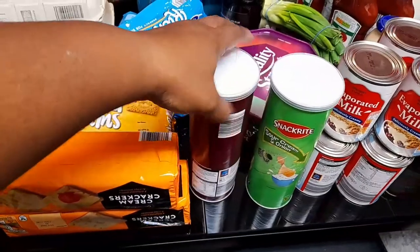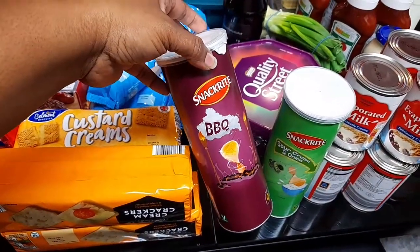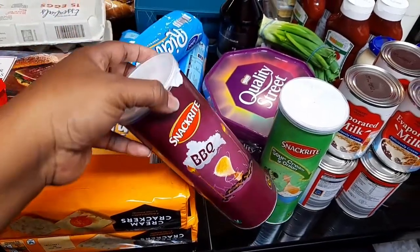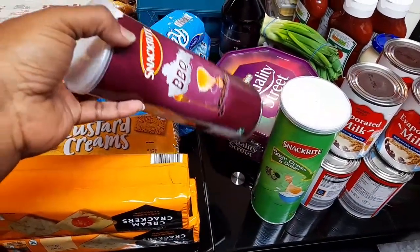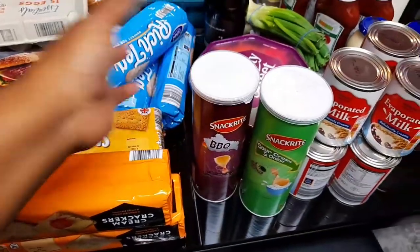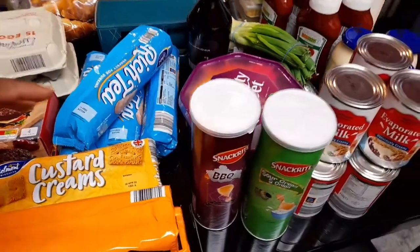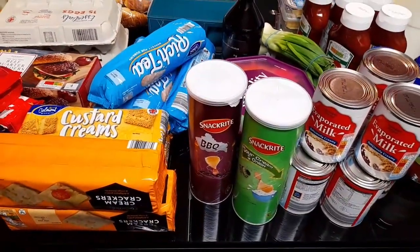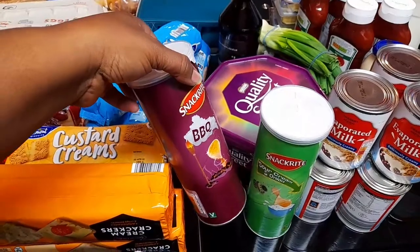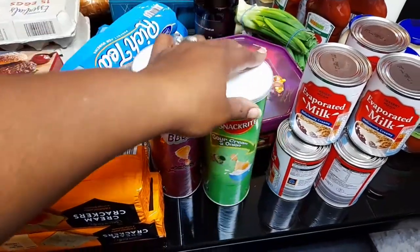Over here I got some of their own kind of Pringles — this is my first time buying the barbecue one. It's 85 or 89p each, compared to Pringles which are sometimes on sale for £1.50, or about £2 if not on sale. I got the barbecue flavor and I got my favorite flavor which is sour cream and onion.